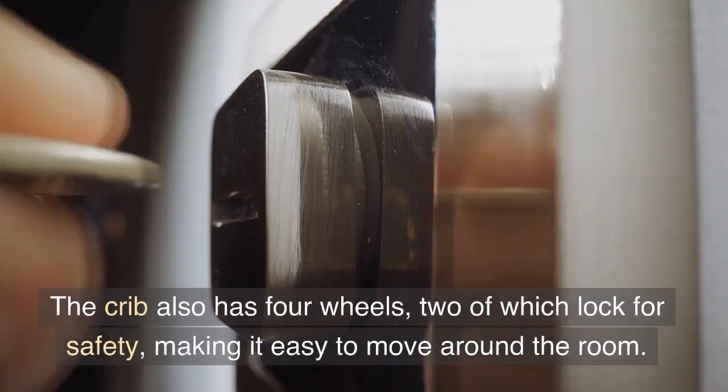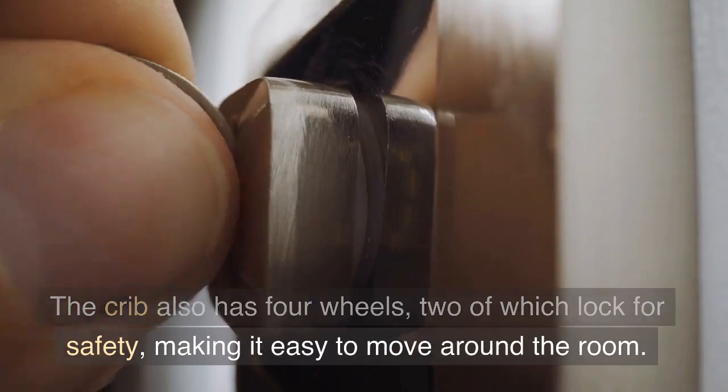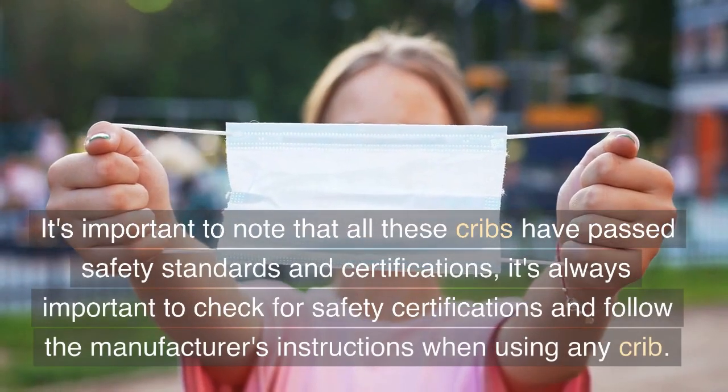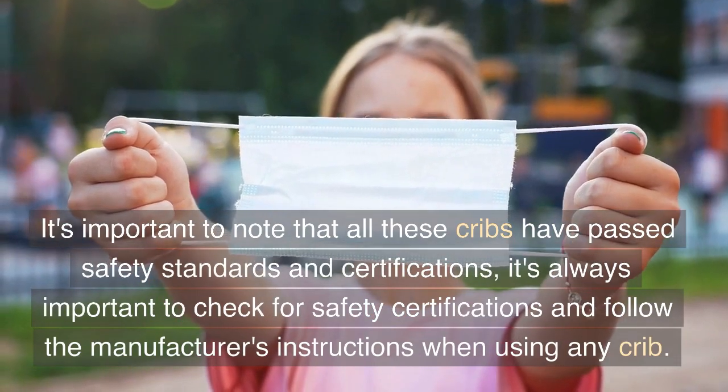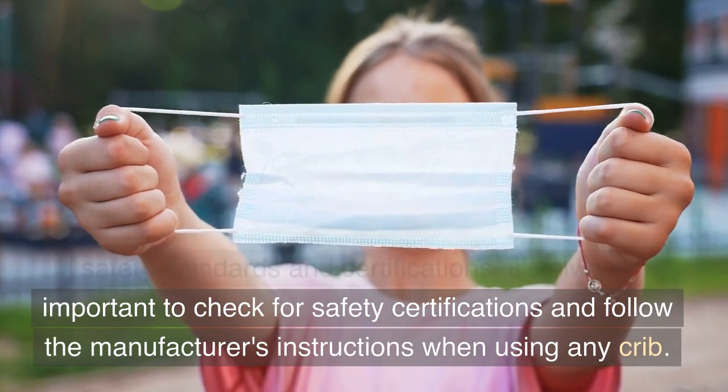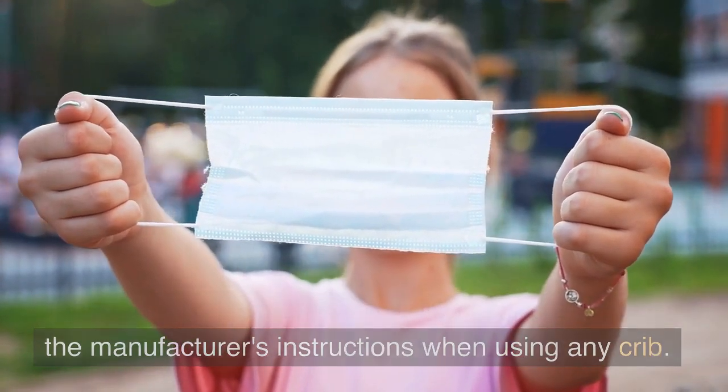The crib also has four wheels, two of which lock for safety, making it easy to move around the room. It's important to note that all these cribs have passed safety standards and certifications, and it's always important to check for safety certifications and follow the manufacturer's instructions when using any crib.